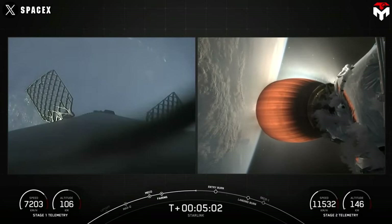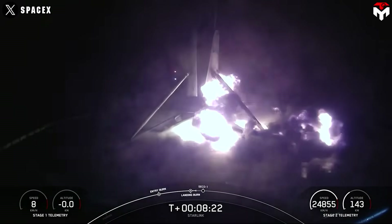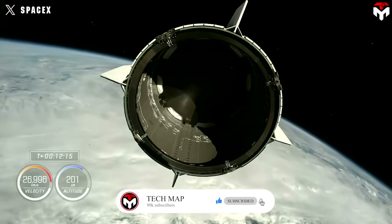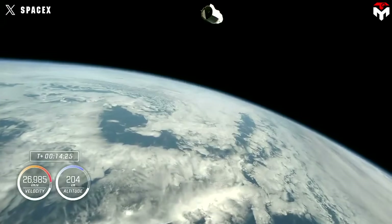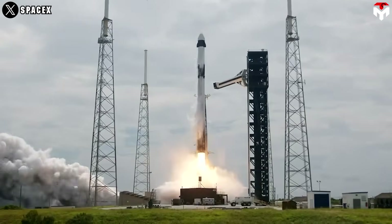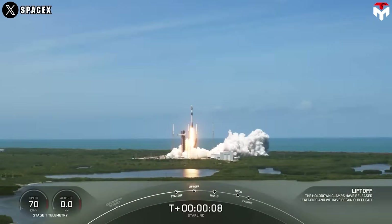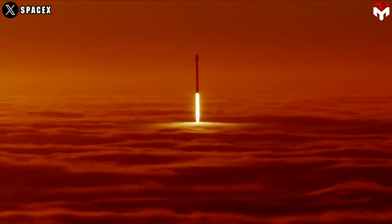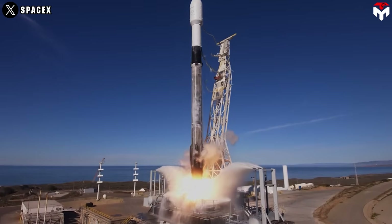In July, the company experienced its first launch failure in 335 flights, followed by a booster landing failure in August that ended a streak of 267 consecutive successful landings. A third incident occurred after the Crew-9 mission, when the Falcon 9 second stage malfunctioned during disposal. It took approximately 10 years for the Falcon 9 rocket to reach its 100th launch, with the 200th launch occurring just three years later. By the end of 2024, the Falcon 9 had successfully completed its 300th and 400th launches, totaling 417 missions.